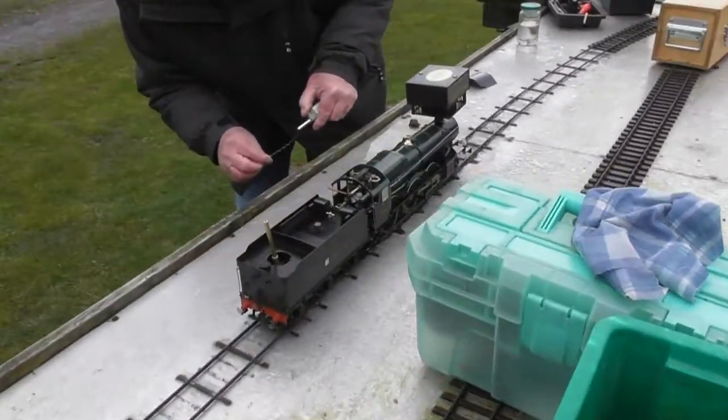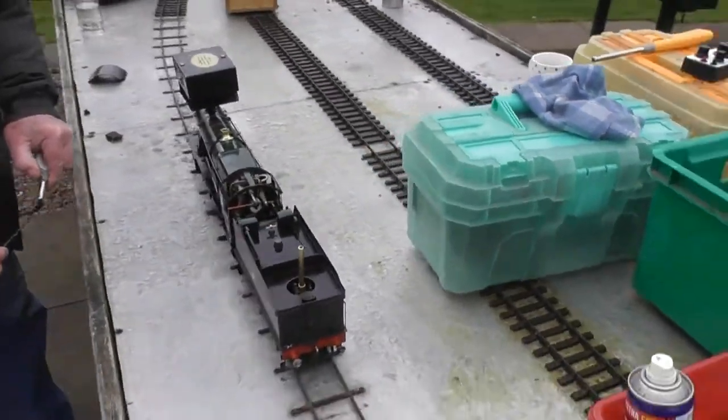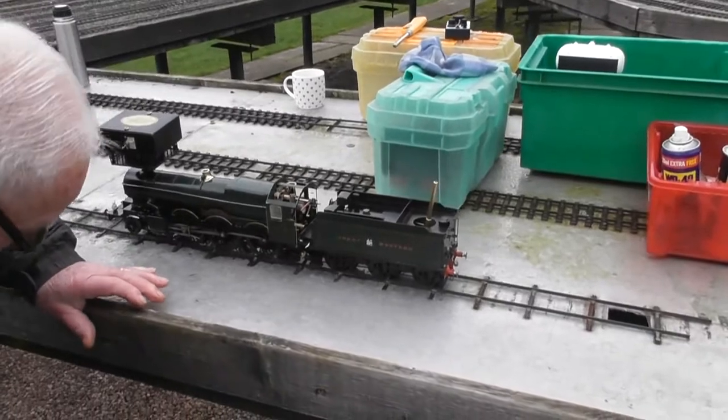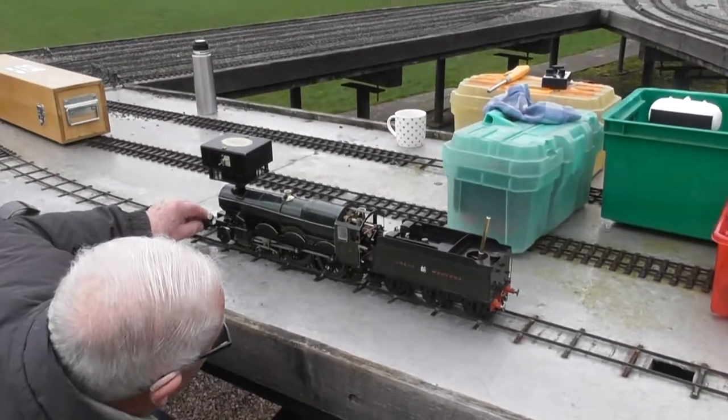Well he's got loads of money so he knows his stuff. Look at that — what an engine. That's a beauty.